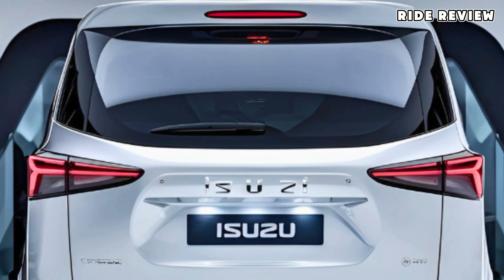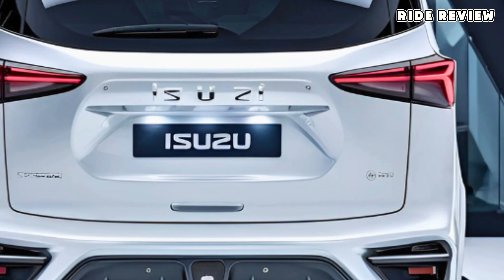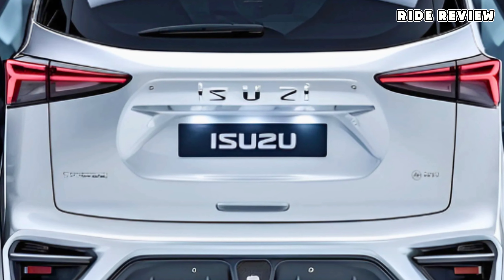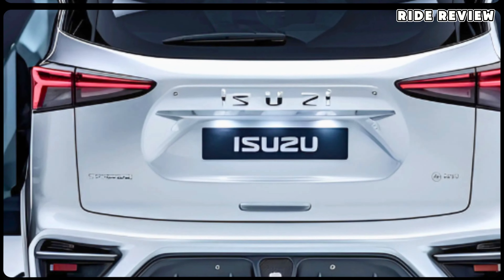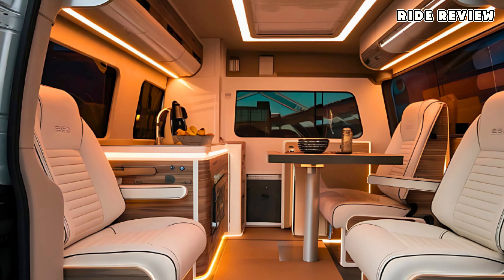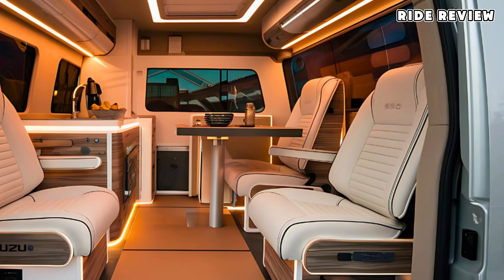It's a van that doesn't feel like one when you're behind the wheel, providing a surprisingly comfortable and car-like drive. Design is another standout. The exterior is rugged yet streamlined, with a modern aesthetic that manages to look both tough and stylish. This van is not only built to tackle challenging routes, but also to look sharp while doing it.